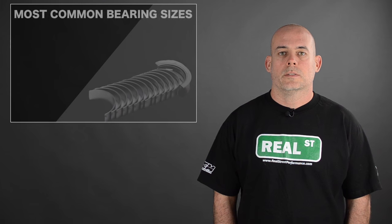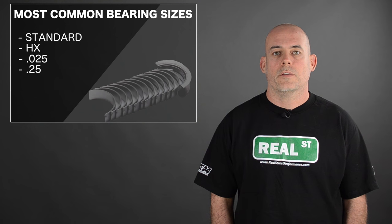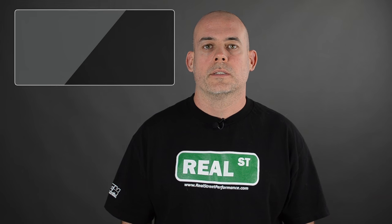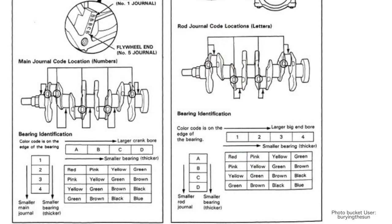The most common bearing sizes are standard, HX, 0.025, 0.25, and 0.5. These measurements are found in the part numbers and their units are millimeters. If you're used to dealing with an OEM bearing matrix where you have a colored or numbered bearing, it's important that you understand that a standard bearing falls mid-limit in the range. So if you find the bearing color or number that fits in the middle of the size range on your chart, that's what you're getting when you buy a standard bearing.